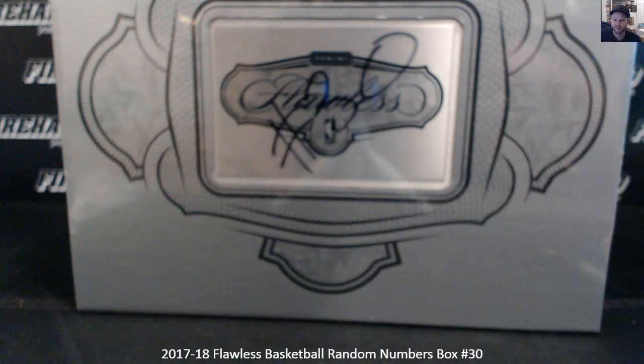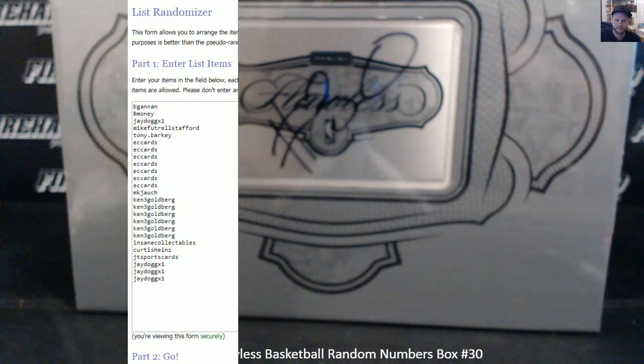Good luck everybody. 17, 18. Flawless Basketball, Random Numbers, Box 30. There we go.